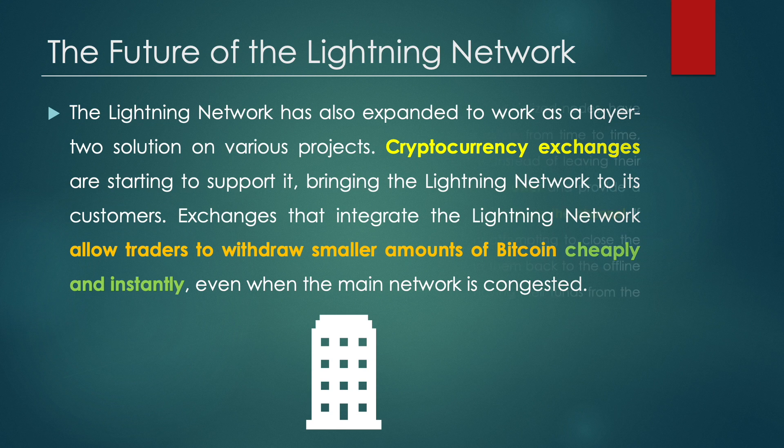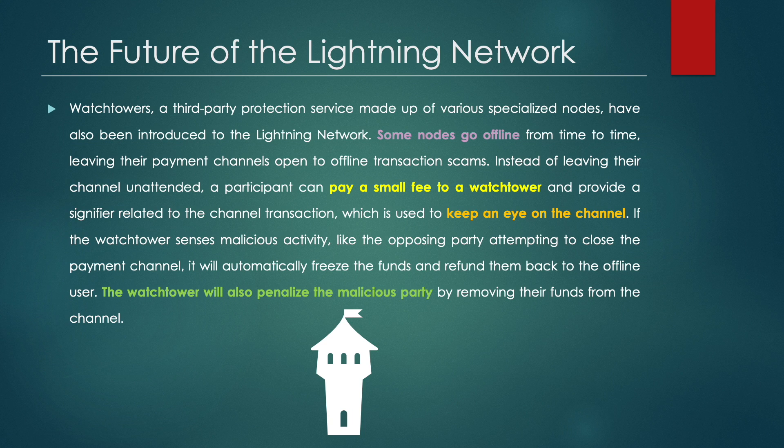In addition, watchtowers — a third-party protection service made up of various specialized nodes — have also been introduced to the Lightning Network. Some nodes go offline from time to time; leaving their payment channels open to offline transaction fraud. Instead of leaving their channel unattended, a participant can pay a small fee to a watchtower and provide a signifier related to the channel transaction, which is used to keep an eye on that channel. If the watchtower senses malicious activity, like the opposing party attempting to close the payment channel, it will automatically freeze the funds and refund them back to the offline user. The watchtower will also penalize the malicious party by removing their funds from the channel.